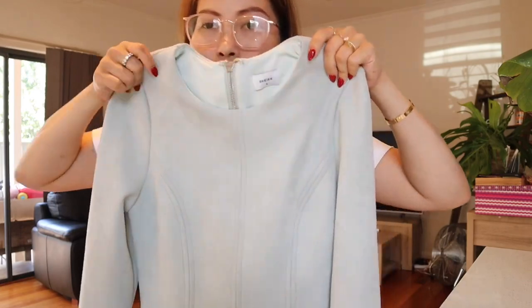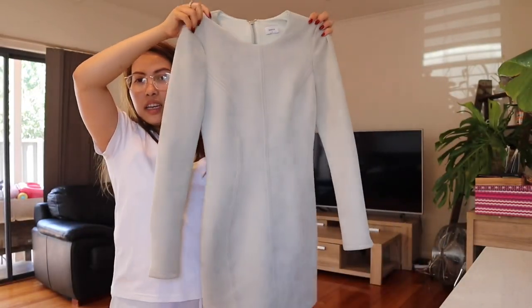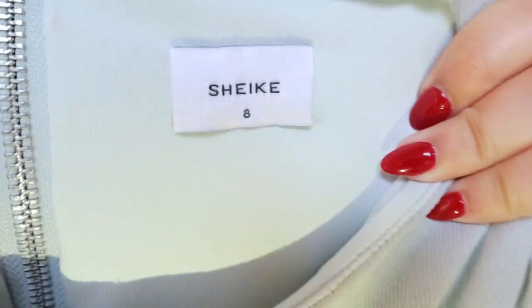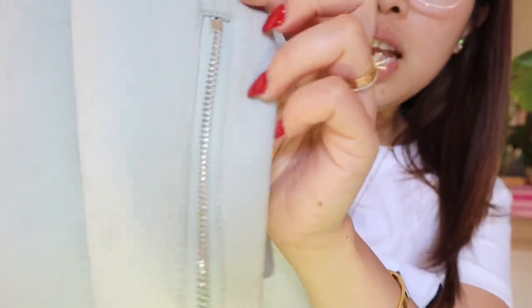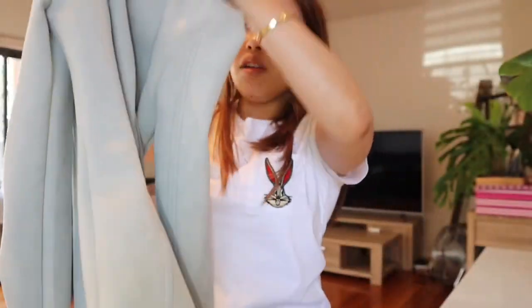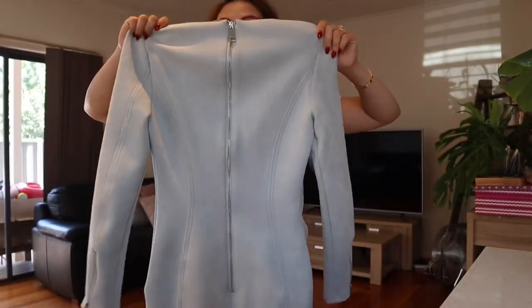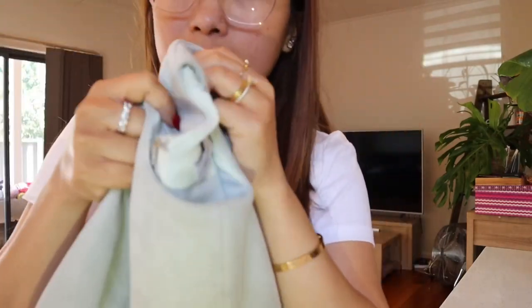The next one I got is a dress — it's beautiful. The camera might not show the correct color but it's a minty green. The brand is Chic, which is actually pricey and pretty big in Australia. It has a silver zipper on the back, which I love — it's so beautiful. I got this for ten dollars, not bad.